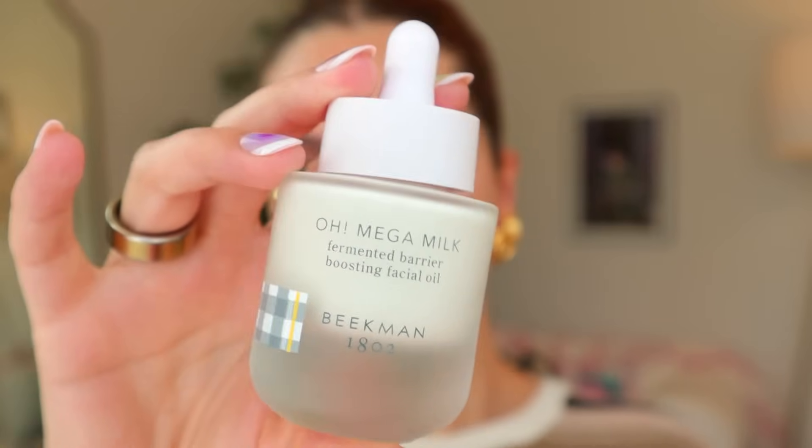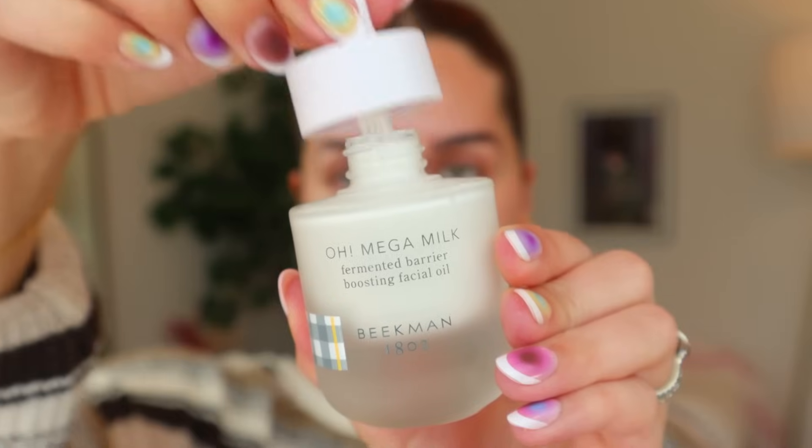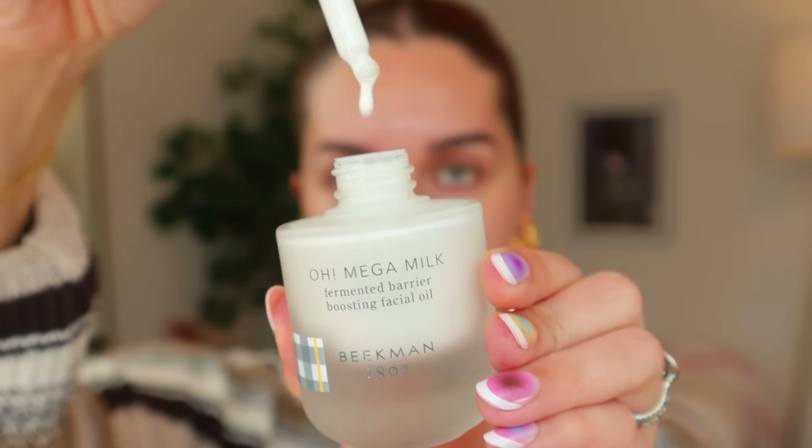I'd like to start this video by thanking Beekman 1802 for being a partial sponsor. I am so excited to be working with them this year — you're going to see multiple sponsorships and integrations from me and Beekman over the next couple of months. This month we are highlighting the Omega Milk Facial Oil. There are so many unique favorites I have from Beekman — the Milkshake, the Skin Tint, the Bloom Cream — but the Omega Milk is a quiet favorite I'm really excited to highlight.